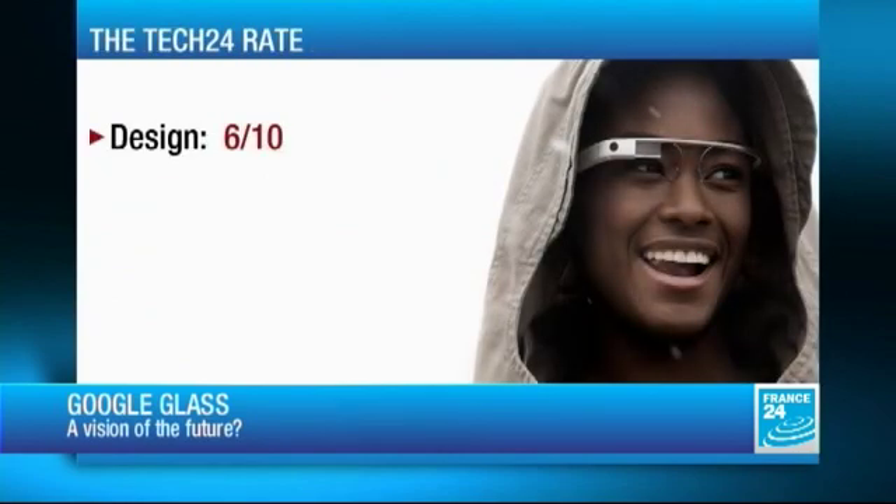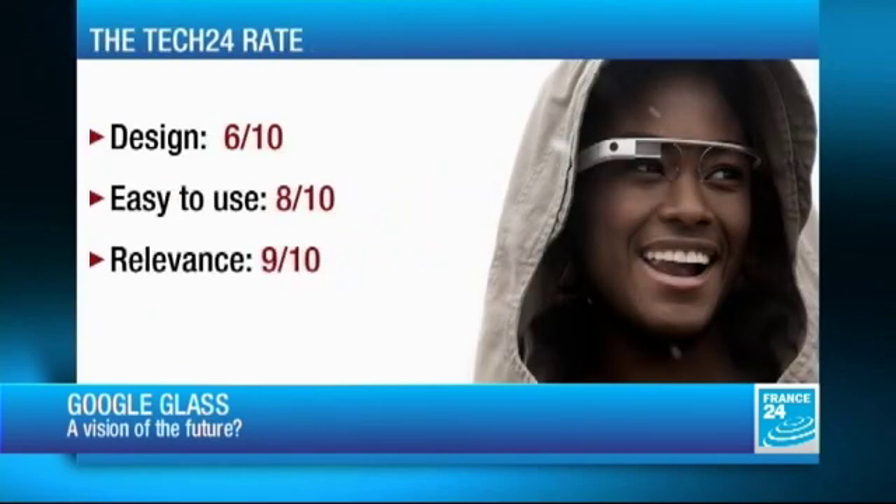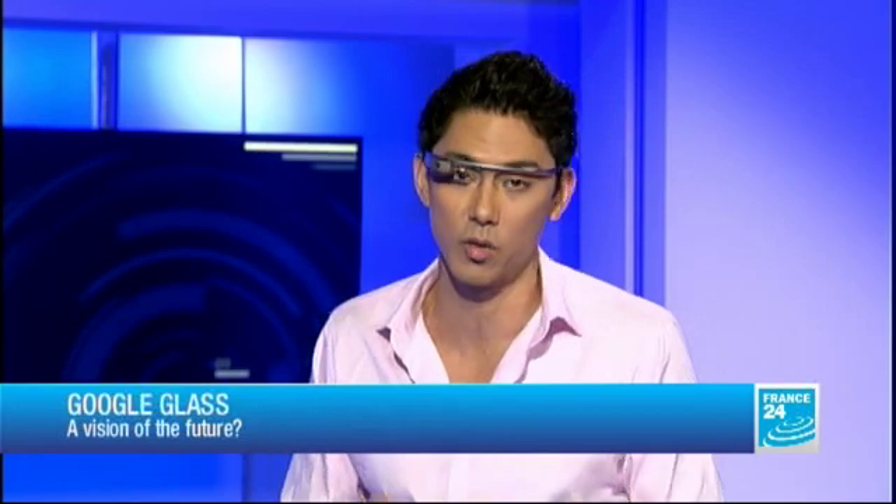How did you rate the Google Glass? In terms of design, I've given it a 6 out of 10 — not because it's a bad design, but there's an entire market based on contact lenses where people are trying not to wear glasses, and you will have to wear these. Very simple to use — you're basically talking using motion, gesture, display, and voice recognition. Very relevant; I think it's going to be taking over. We gave it a 7.6 overall — a solid product.